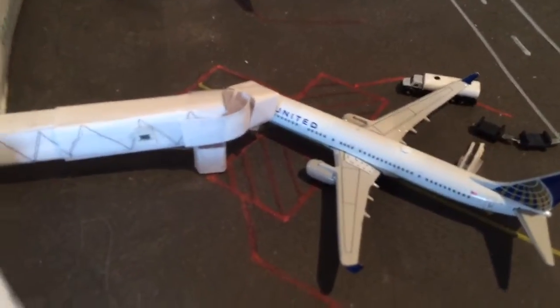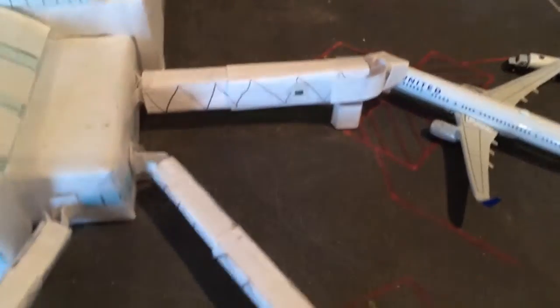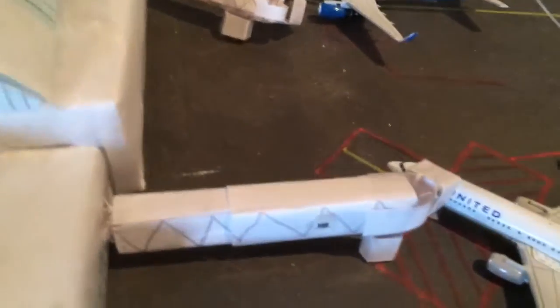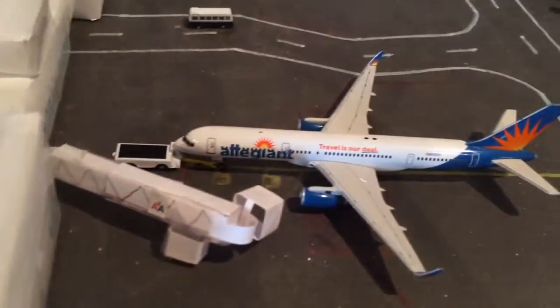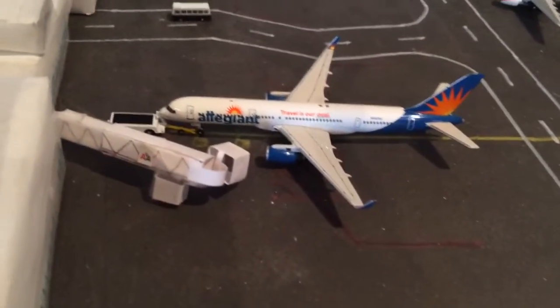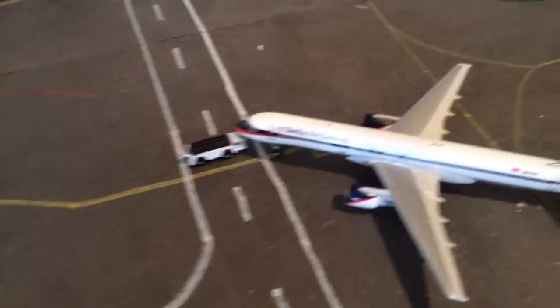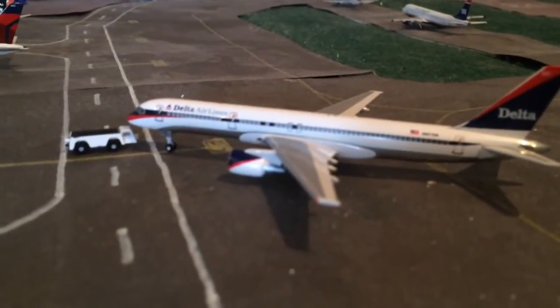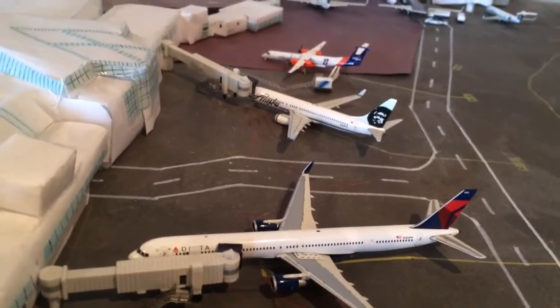Here's a United 737-900ER — they ran out of gates in Terminal D so they had to put him over here. He is heading out to San Francisco and came in from Chicago. Here's an Allegiant 757 just pushing back for Honolulu — he came in from Phoenix Mesa. And here's a Delta 757-200 just pushing back for Atlanta, came in from LAX. Here's a Delta 753 going out to Cabo, came in from Cincinnati.